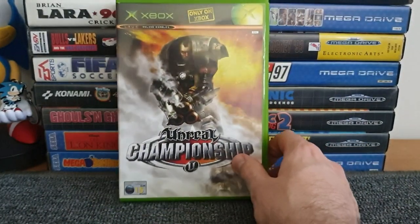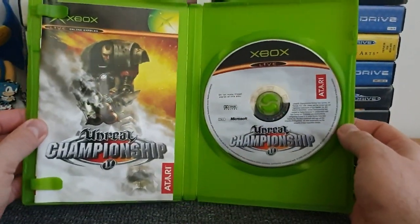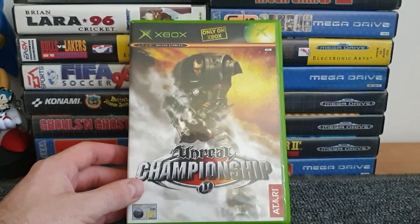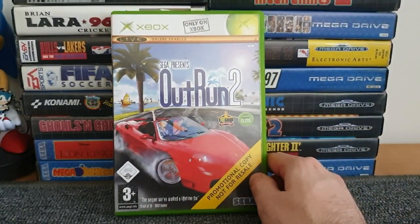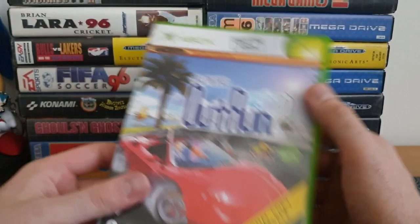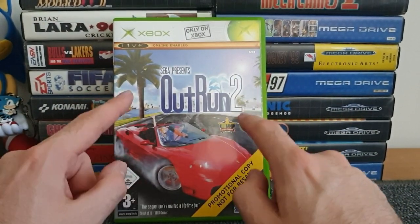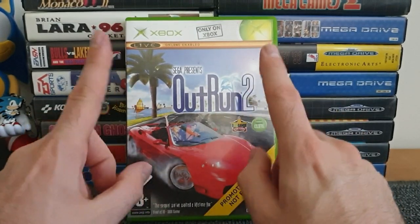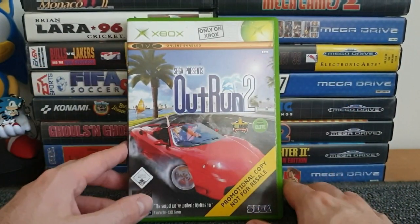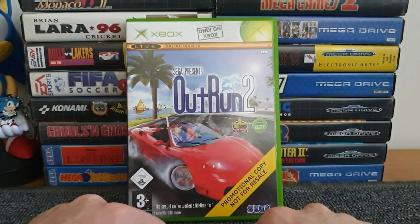Next up is Unreal Championship - great things about this and I'd really like to give it a bash. If the original Xbox ever enters my life I certainly will. Complete in box with manual, fantastic condition. That wasn't the other game in the two-for-a-pound deal though. The last game needs no explanation - everybody knows Outrun - and I picked up Outrun 2 as part of that two for a pound deal. No manual and it's a promotional disc, not for resale, disc spelt with a K. Outrun 2 for the original Xbox is backwards compatible with the Xbox 360, so I can play this on the 360 even though it's an original Xbox game.